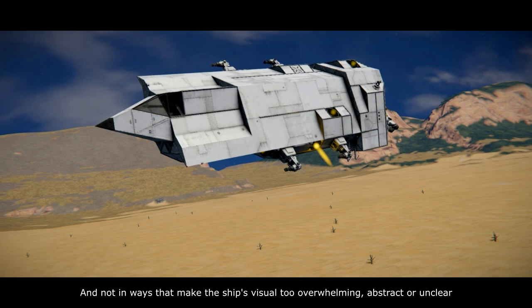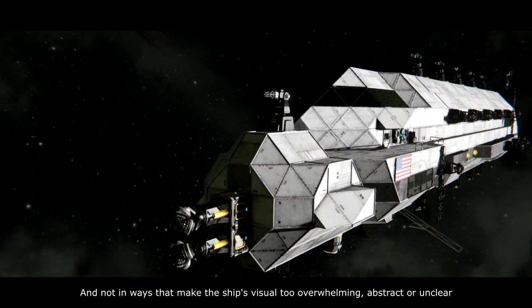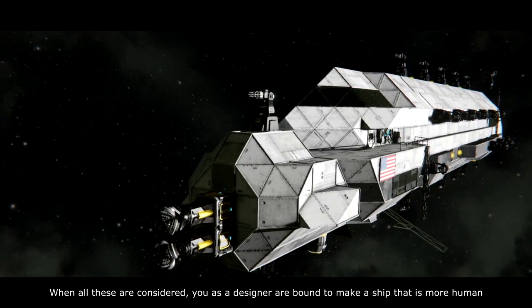And not in ways that make the ship's visual overwhelm you, or become abstract or unclear. When all these are considered, you as a designer are bound to make a ship that is more human.